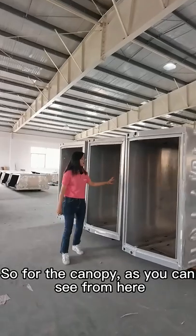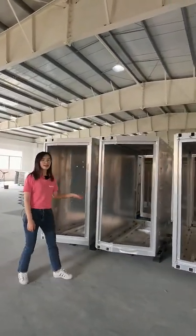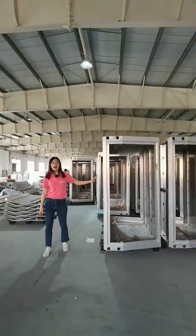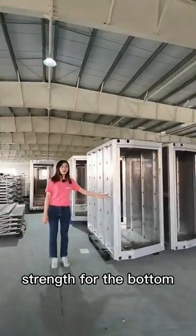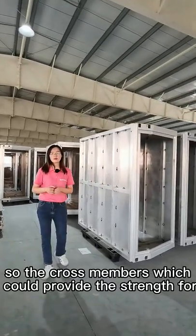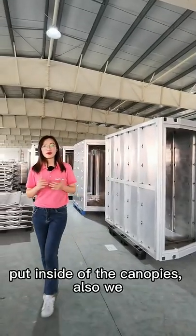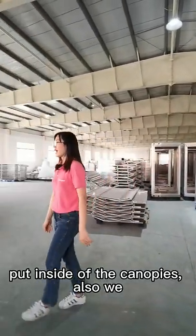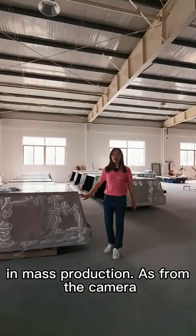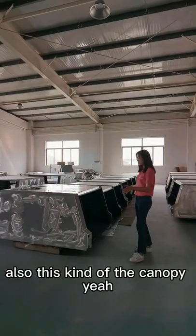For the canopy, as you can see, the welding is very nice and we also have very strong strength for the bottom — the crossmember — which can provide the strength for heavy duty items put inside the canopy. We have also produced mass production for customized products as well as this kind of canopy.